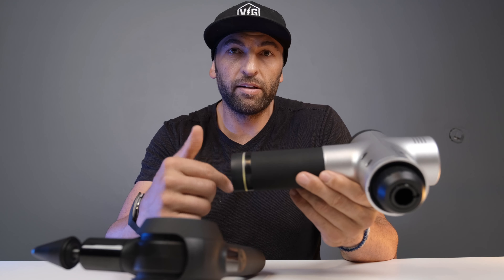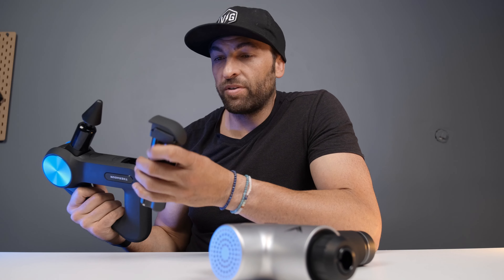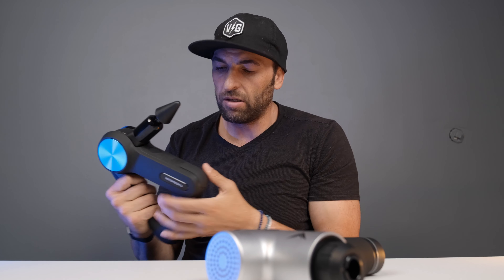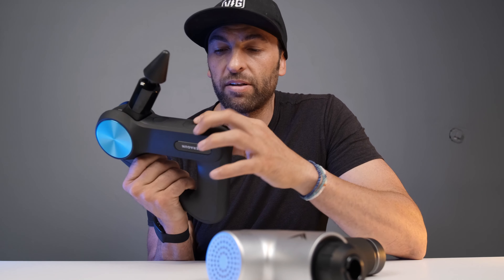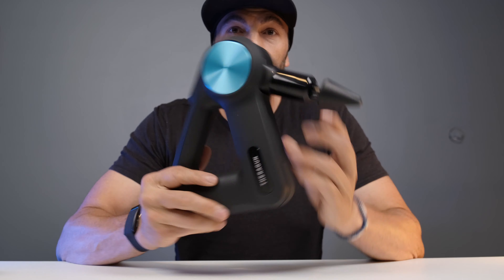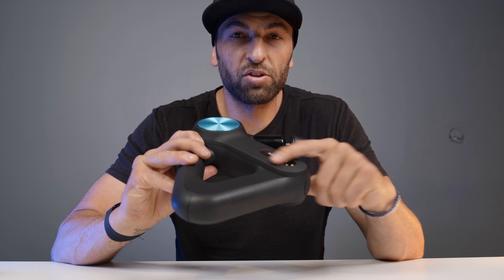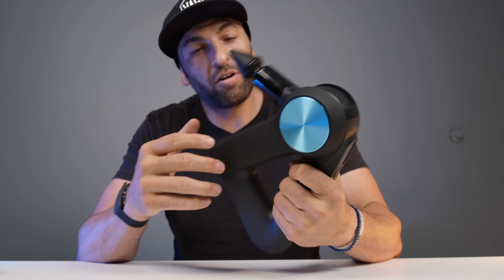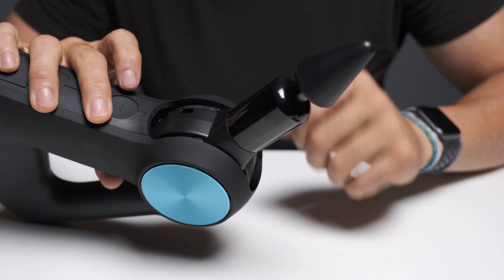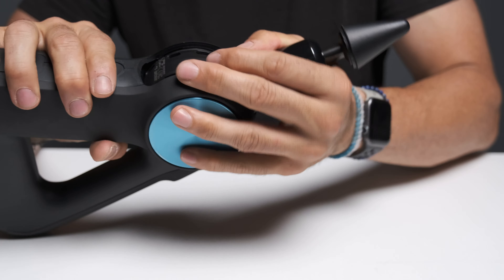The Theragun's battery has to be charged outside of the device — press the button, it pops out. This battery will only give you two and a half hours. You can either buy the wireless charger for about $80, or you have to take it out and put it in its stand with the wall charger. It also takes two hours to charge. However, the Theragun Pro comes with a second battery, so you're getting five hours of total runtime.